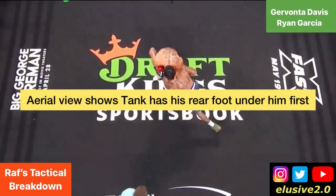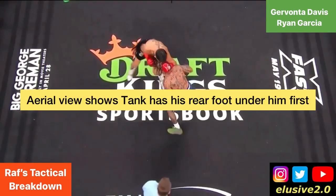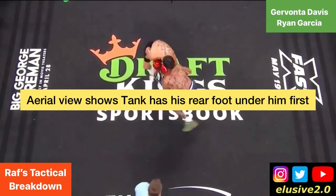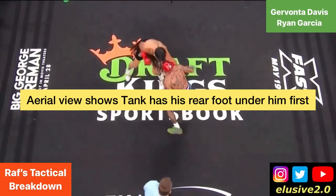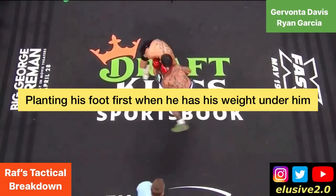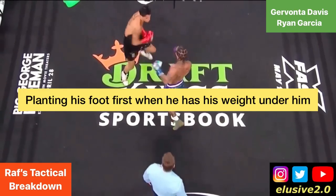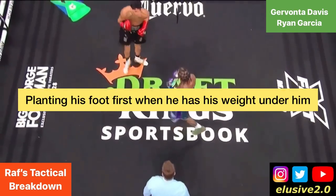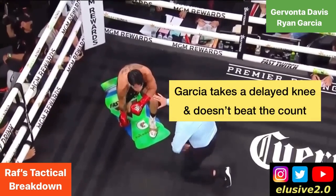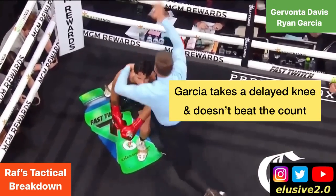From the aerial view, you'll also notice that as Ryan Garcia relieves pressure on Davis's head, Davis has already landed and planted his left foot, whereas Ryan Garcia is second to plant his foot. Davis has first mover advantage because his weight is already under him — he can push off and transfer energy through the punch. That kinetic energy chain passing through enables him to land a body shot on Ryan Garcia that ultimately forces him to take a knee. Garcia doesn't beat the count in time, and Javonta Davis wins via stoppage to the body.